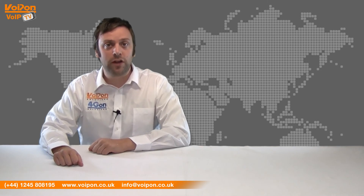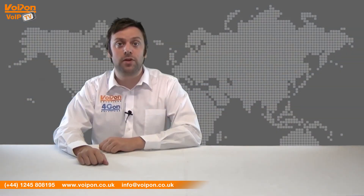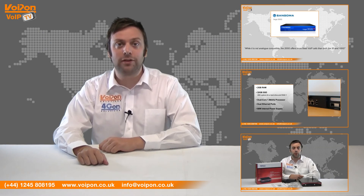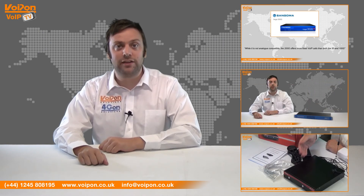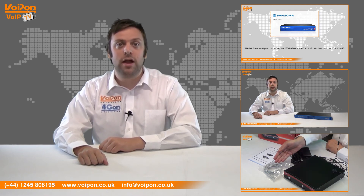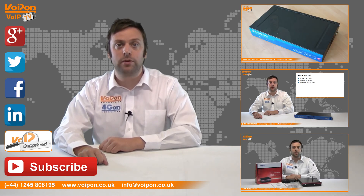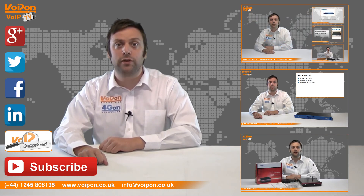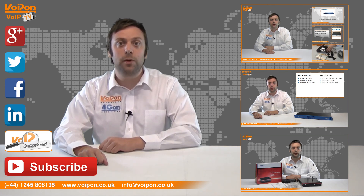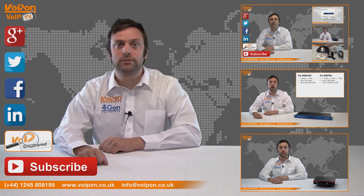So that was our review of the Sangoma Vega 400G. Visit VoipOn.co.uk for the best selection of VoIP products, excellent reseller pricing, next day delivery and worldwide shipping. Give us a call if you have any questions and our team will be happy to help. Don't forget to like this video and subscribe to our channel. For more information on this product and many others, visit VoipOn or follow us on our social media channels. Thanks for watching and we'll see you next time on VoIPTV.